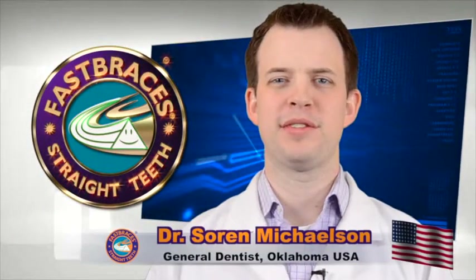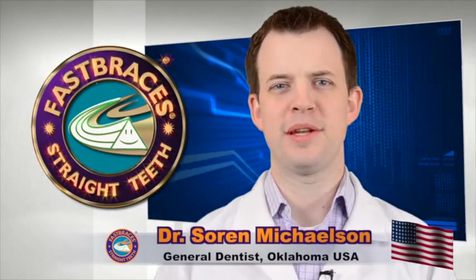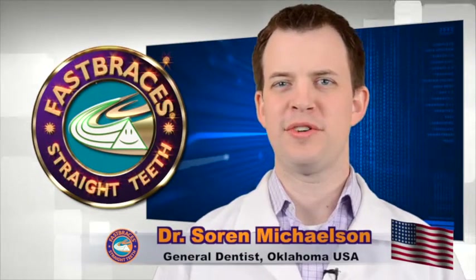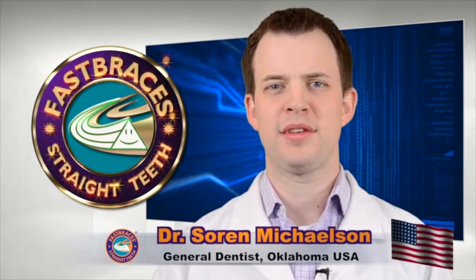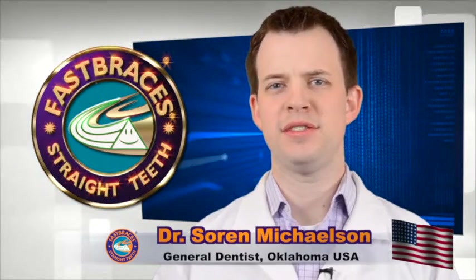The best way to compare fast braces to traditional orthodontics would be to use the comparison of a pen to a pencil. The pen is better, it's more effective. With fast braces, we're able to move the crowns and the roots of the teeth at the same time in a quicker, more gentle, easy way.